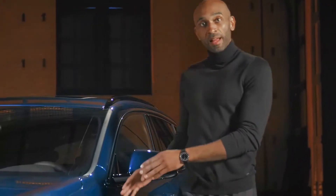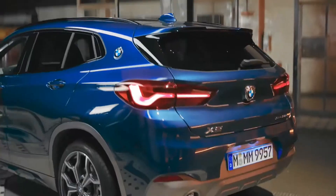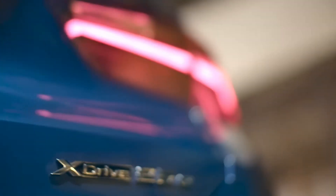The electric charging flap is located on the left front side panel, and a plug-in hybrid specific labeling is added to the right of the hatchback.